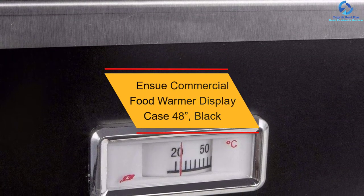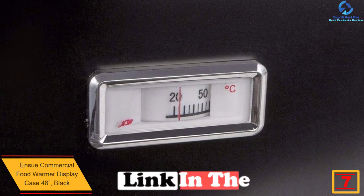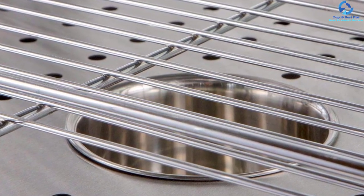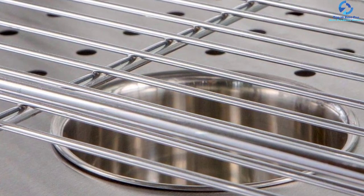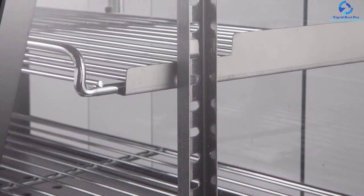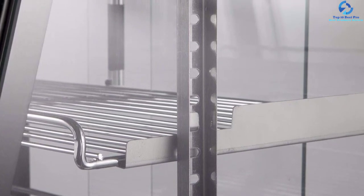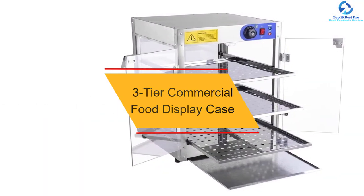At number seven, we have the Ensue commercial food warmer display case, 48 inches, in black. The temperature control in the cabinet is very clear at a glance, and it will be very easy to control the temperature to your desired settings. The auxiliary control for fresh temperature prevents the food from drying. It also comes with a quality stainless steel storage tank that plays the role of moisturizing. The temperature is adjustable from 30 to 80 degrees Celsius, and the toughened glass allows you to see the food in multiple directions. With three storage shelves, you will have adequate space for your food.